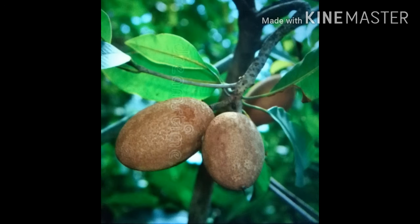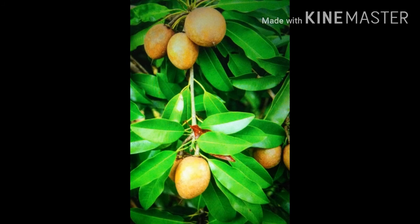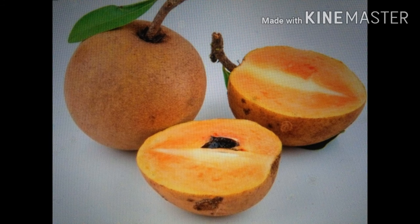The sapotilla tree gives very lovely fruits, which are also called sapotilla fruits. They taste very lovely. They can be eaten like kiwi or maracuya.